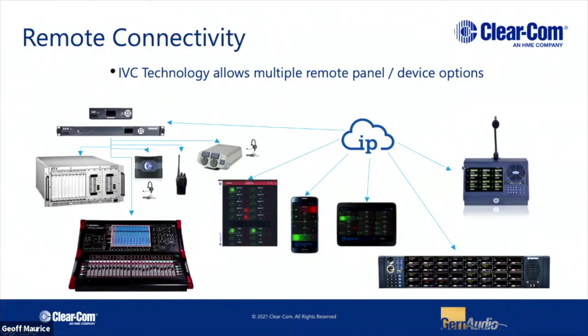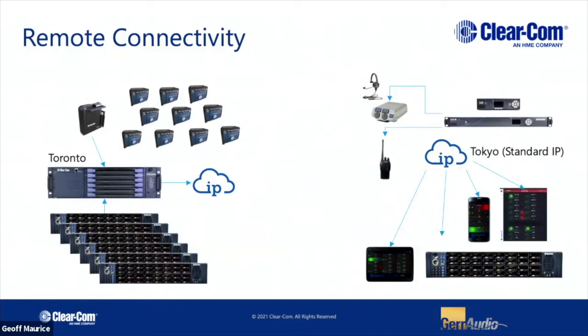This slide emphasizes the different endpoints that we can put at a distance. A lot of IP protocols these days are real-time SMPTE 2110 and they're not the easiest to deploy out over the internet. But using that IVC technology, we can place panels, mobile app connectivity, or our LQ boxes out in the field and then daisy-chain belt packs, radios, and integrate with other systems. All of this can be done either locally or across the world. We have situations where a frame is based in Toronto supporting wireless belt packs and panels, and somewhere across the world over a standard internet connection we can support those same endpoints — LQ boxes and mobile apps. Nothing else is required, just a valid internet connection — no gateway, nothing special.